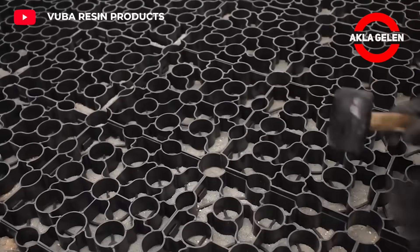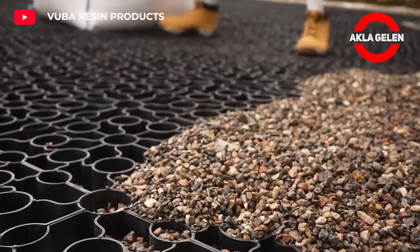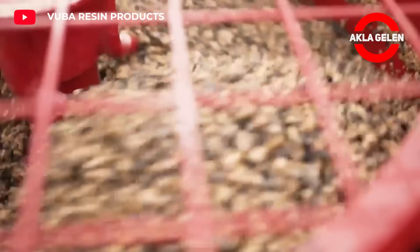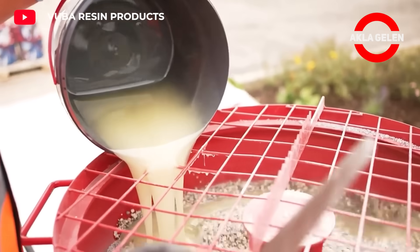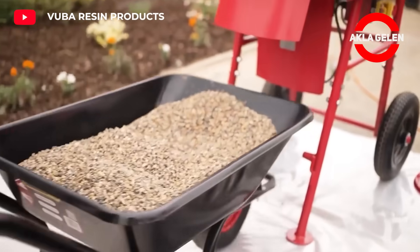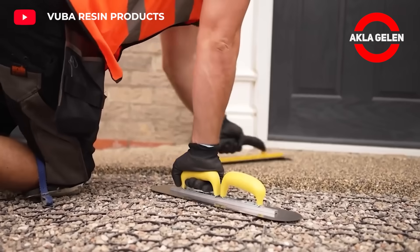Resin-bound surfacing is created by combining natural stone aggregates and polyurethane resin. It is a durable and aesthetic floor covering material. It absorbs liquids such as rainwater, prevents water accumulation, and is environmentally friendly. It can be used especially in outdoor areas such as roads, parking lots, gardens, and walkways.